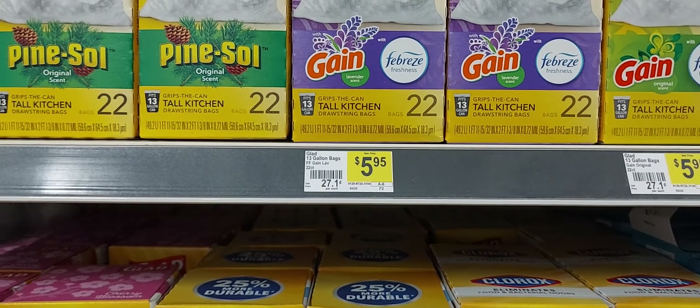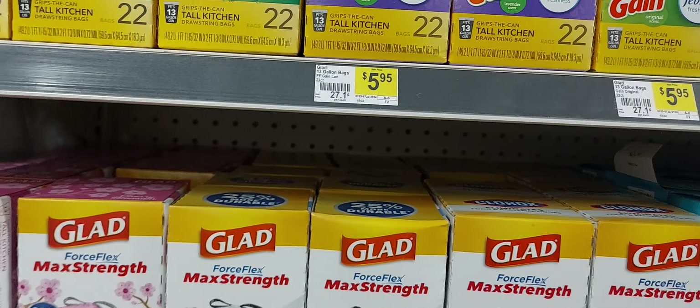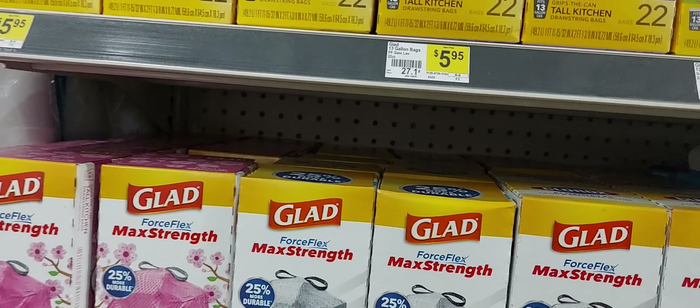In the app, the only scent that attached to that $1.50 off digital was the lavender scent. But as always, remember to scan your items before purchase to make sure the coupon is still attaching to the items you're getting.